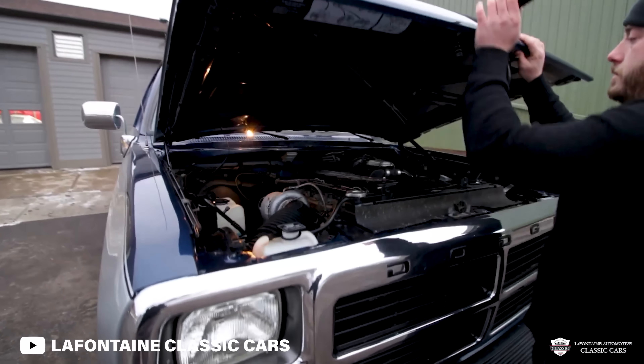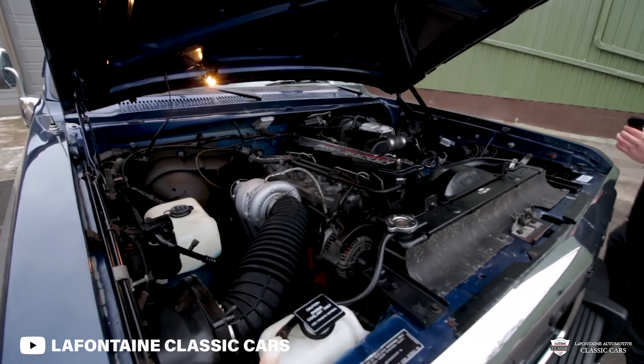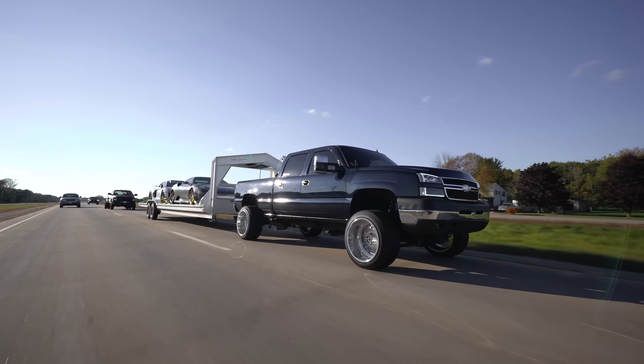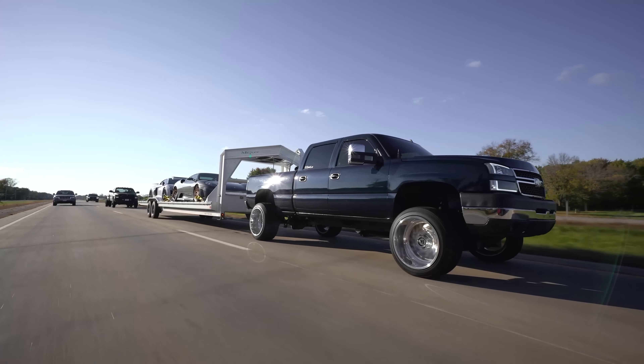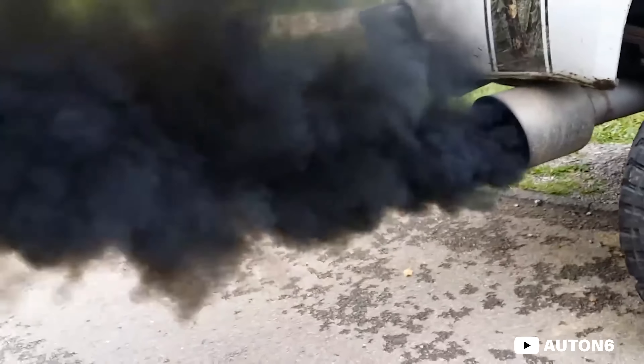Starting in the late 1990s, turbo diesel engines began to become even more popular, ultimately creating a massive divide in the truck market. On one side, you have the gas-powered guys who rave about engine simplicity, cheaper maintenance, and overall lower cost of ownership. On the flip side are the diesel guys, whose claim to fame is fuel efficiency, engine performance, and overall longevity and reliability. But at the end of the day, which one is right for you?